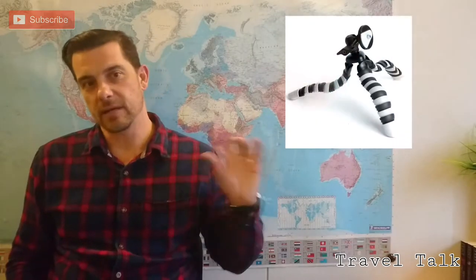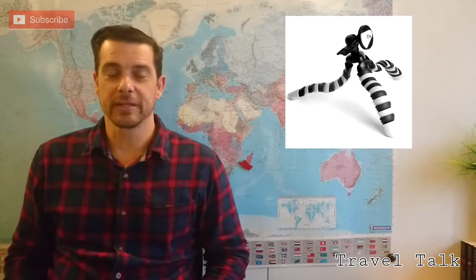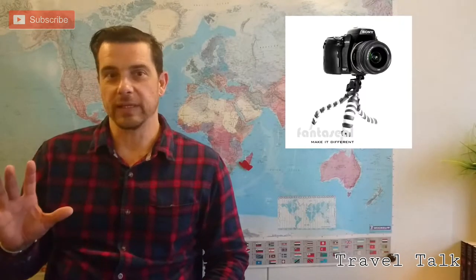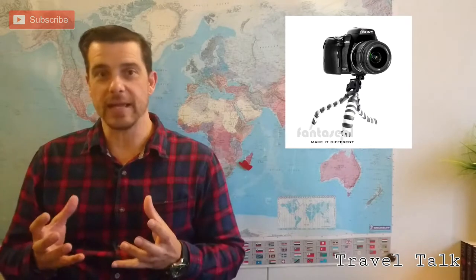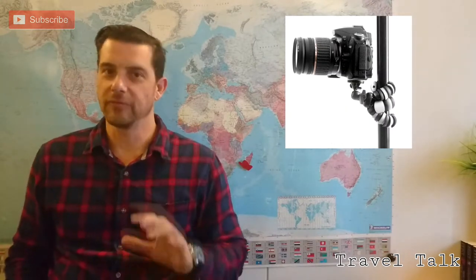Gift idea number three is the travel tripod. Nowadays the bigger tripods can pack up nice and small, but I prefer one of these Gorilla style tripods. It is small, compact, easy to travel with, and it works perfectly. The legs can wrap around anything and you can adjust it, so you get the perfect angle for every shot. They're lightweight but strong.